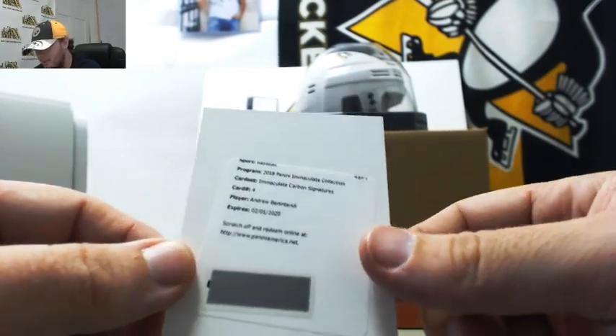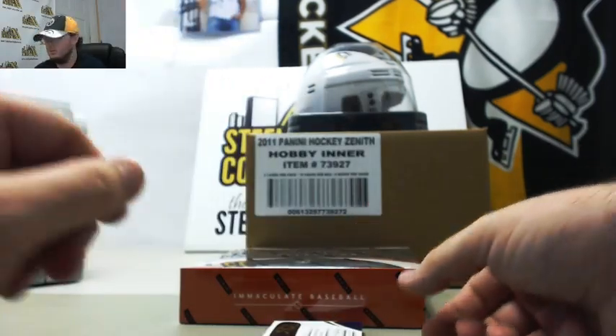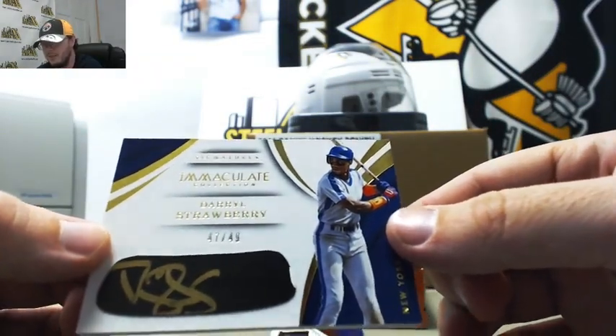Next up, Immaculate Carbon Signatures, Andrew Benintendi Redemption. Really nice card here too. Darryl Strawberry Signatures, numbered 47 of 49.